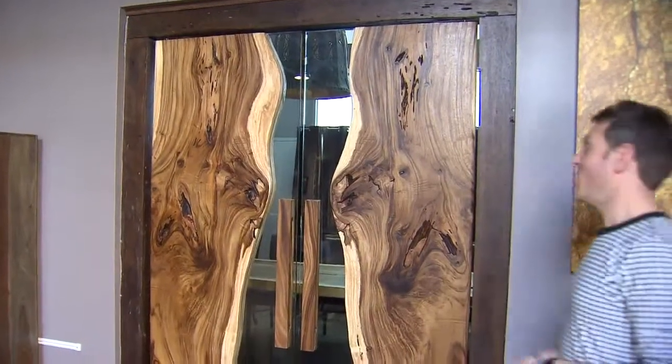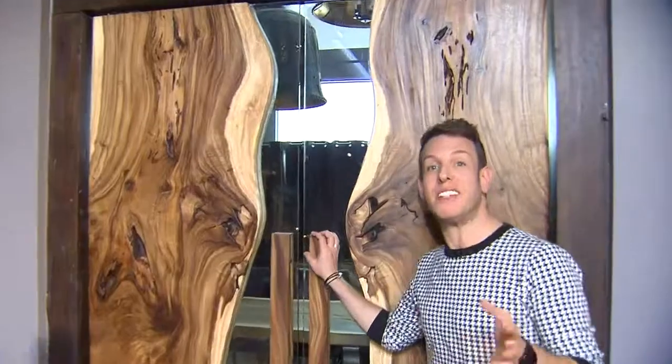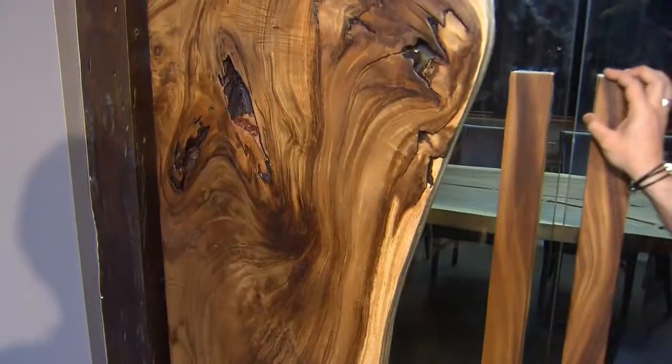And speaking of statements, look at these doors. These can be customized into any size for a truly unique look in your home.